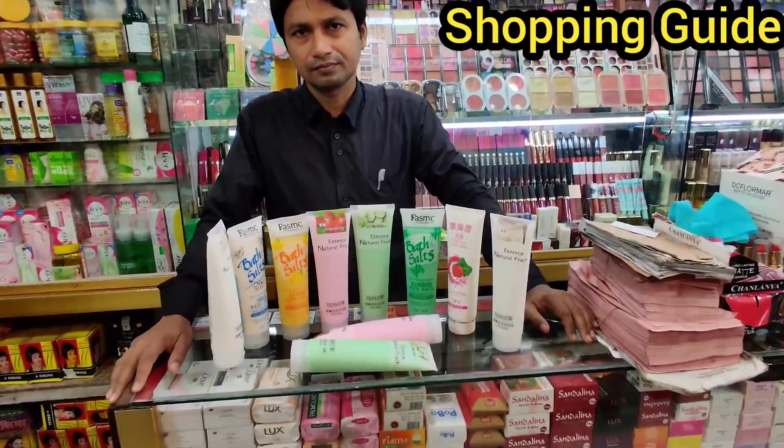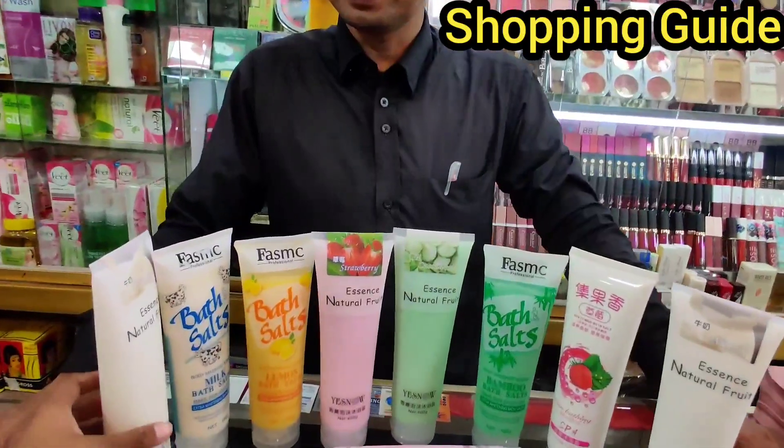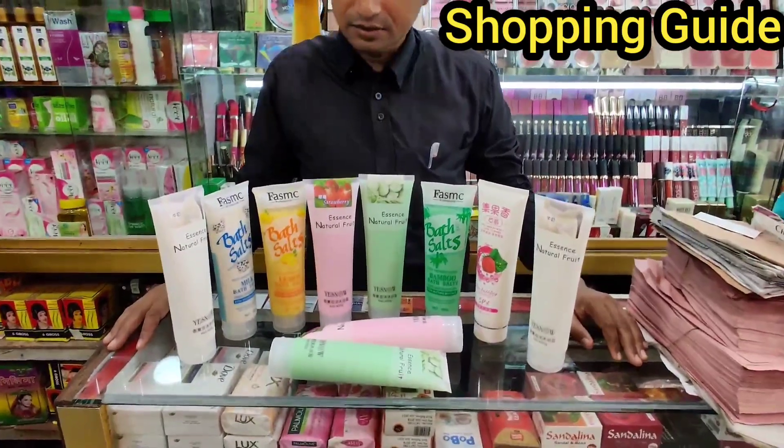This can be used in your body as a scrubber, so the skin and face scrubbers are used in the same process in your body. This can be used in regular use.